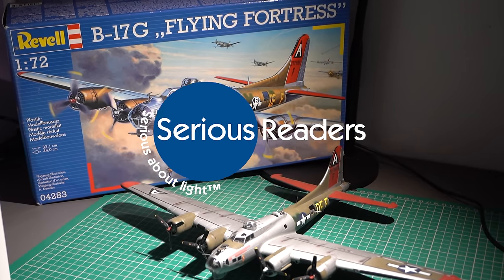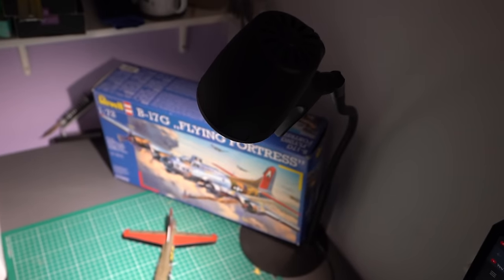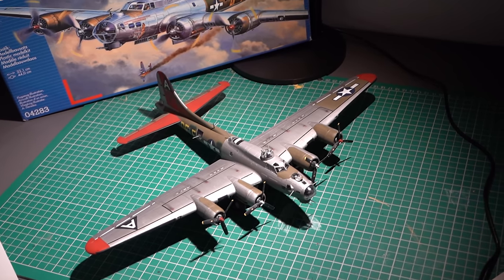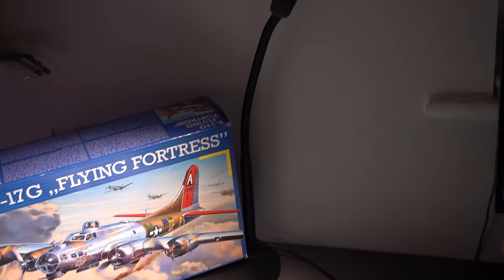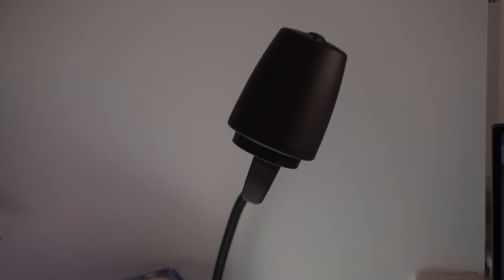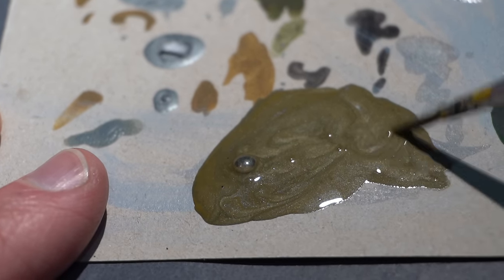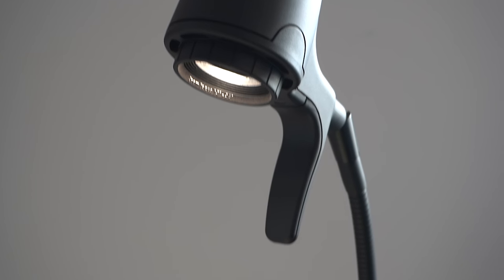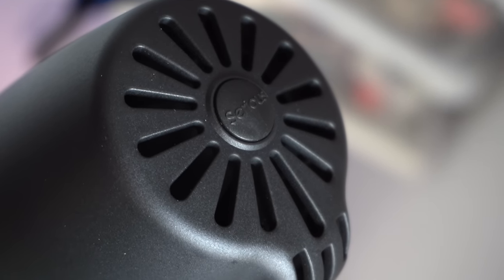Serious Readers' range of Serious Lights are great for scale modelling at the workbench, as they feature daylight wavelength technology which replicates the daylight spectrum as accurately as possible. This means that paint colours have a truer look, allowing you to match and mix colours with much more precision to get that more prototypical look on your models. I've actually used this high definition Serious Light for the majority of this build, and can honestly say that I've been very impressed with it.